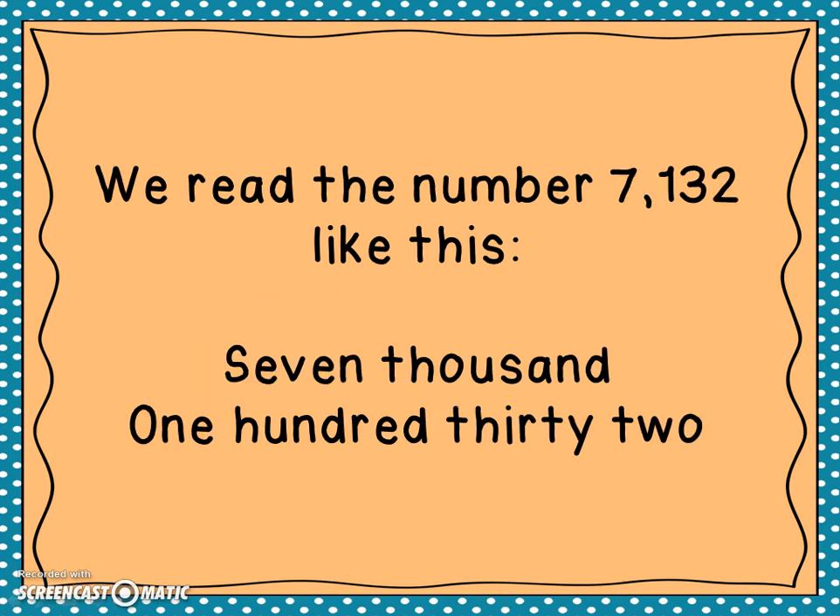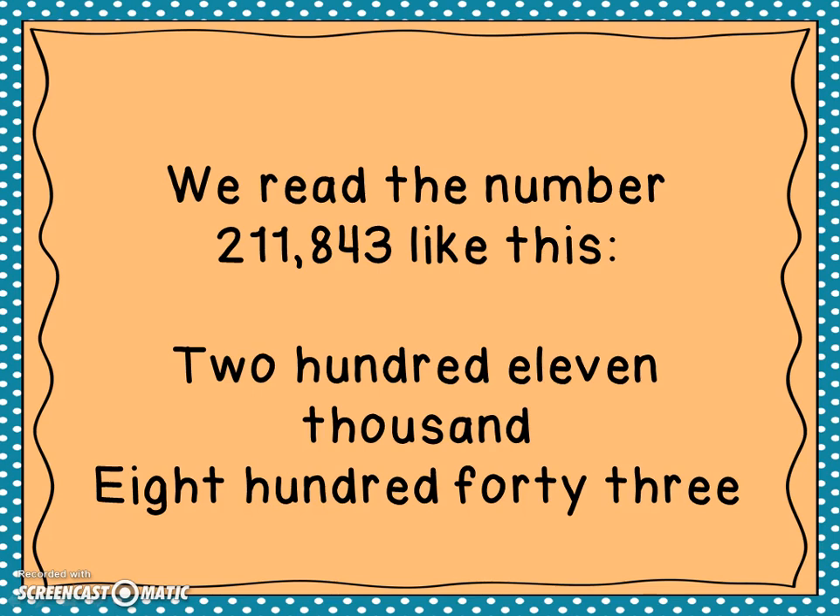We read the number 7,132 like this: seven thousand one hundred thirty-two. Again, we said the word 'thousand' because of the comma. We read the number 211,843 like this: two hundred eleven thousand eight hundred forty-three. Right here we have eight hundred forty-three.